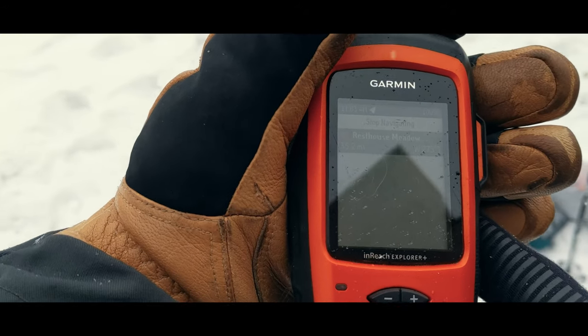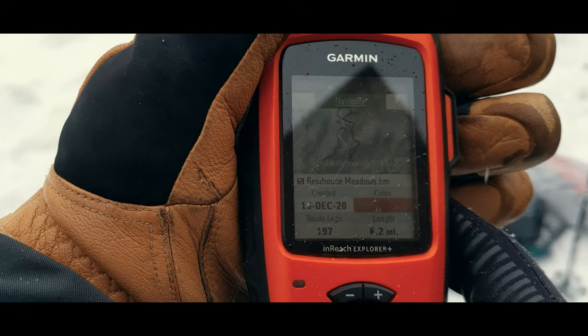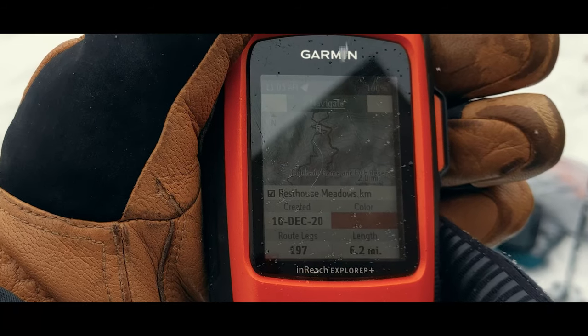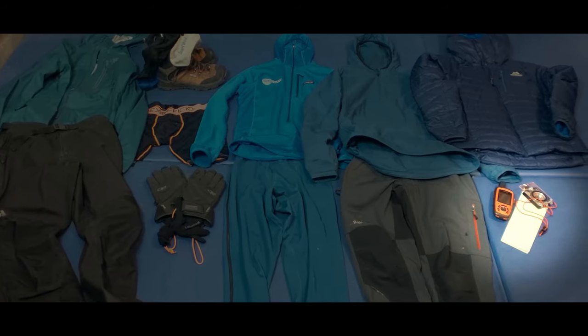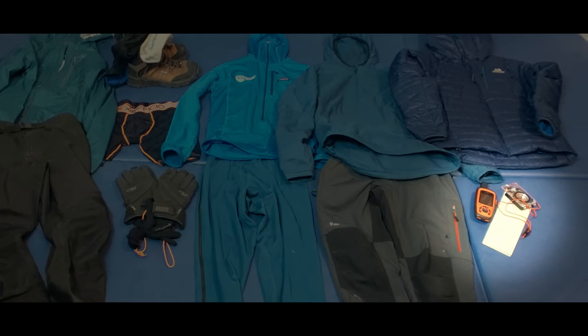Second is navigation. I typically bring a GPS satellite communicator and a good old map and compass. I like having the modern convenience and having a failsafe that doesn't rely on power.